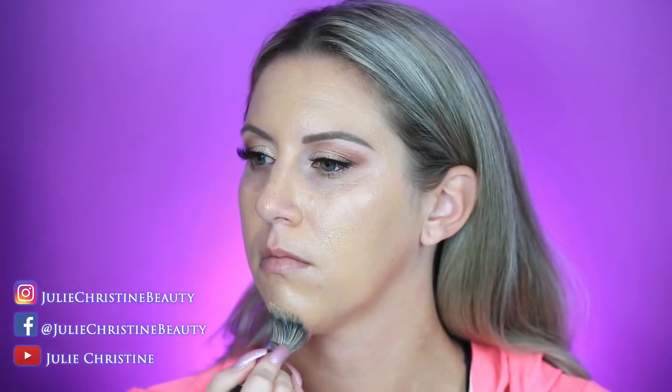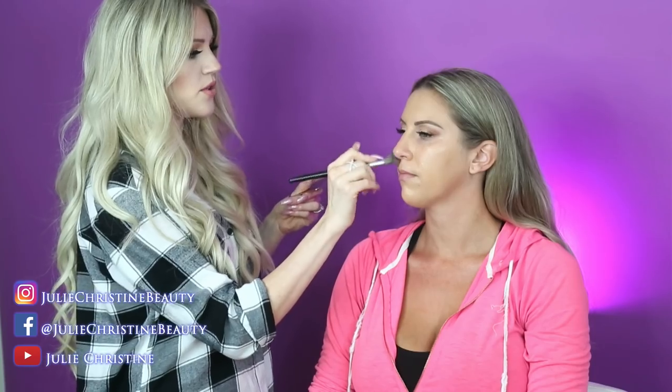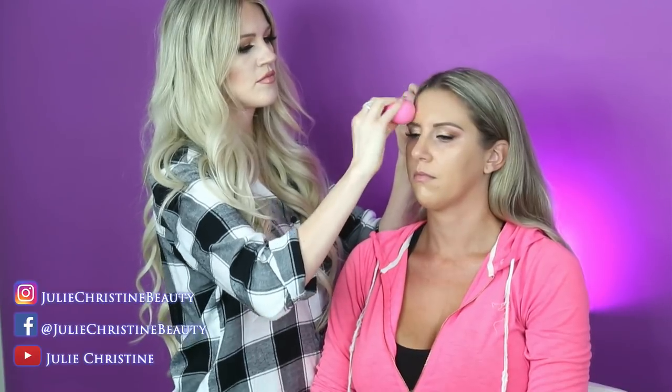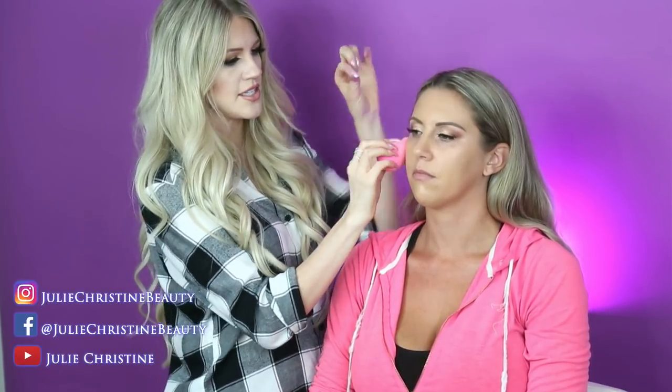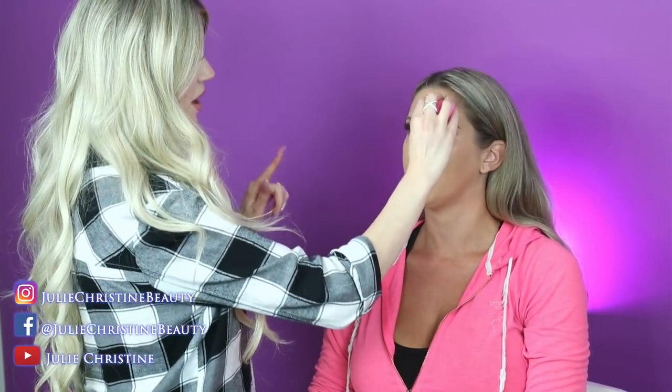Duo glue is awesome too — I used that on my brides before. It is a great glue, you just have to wait like 30 seconds, longer than you think. I use the clear glue daily because I'm in a hurry — if you make a mistake it's totally fine since it's clear. The black is a little harder to remove. I use it sometimes when I do strips and add cluster lashes on top.